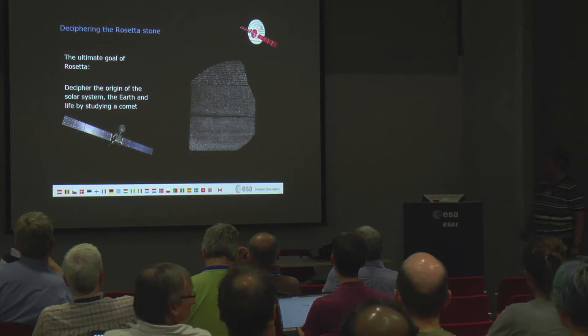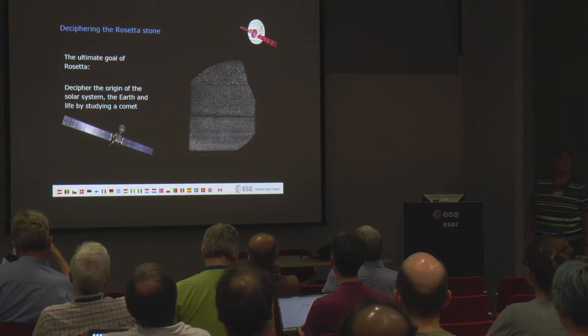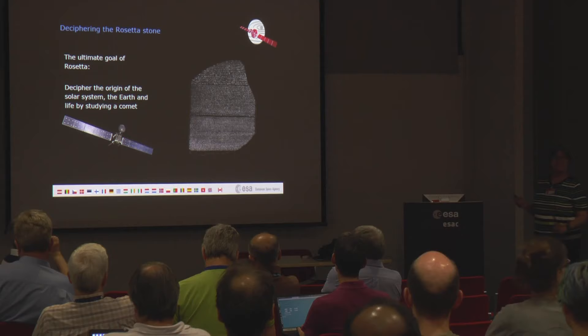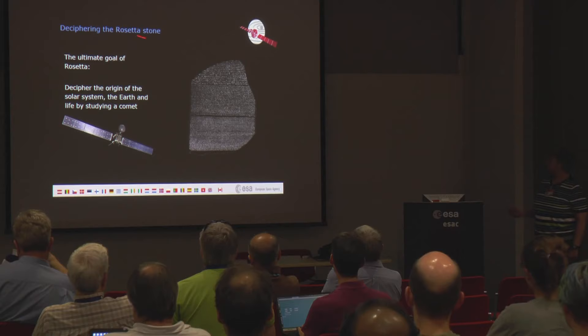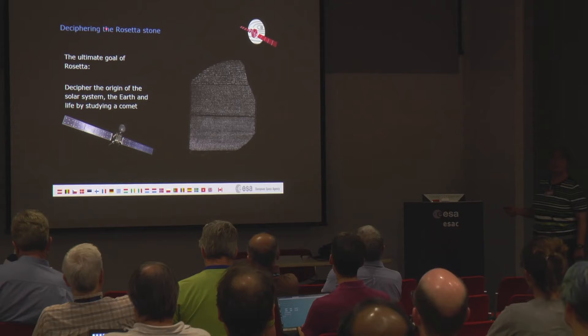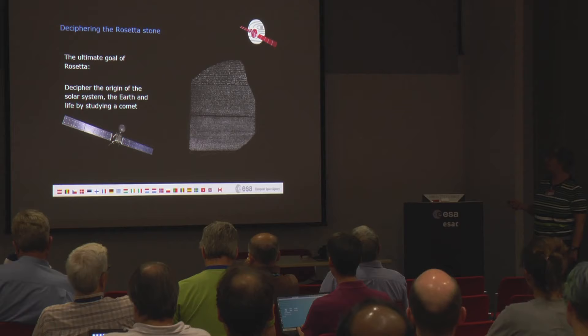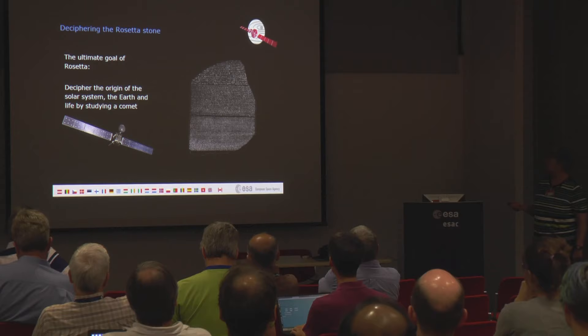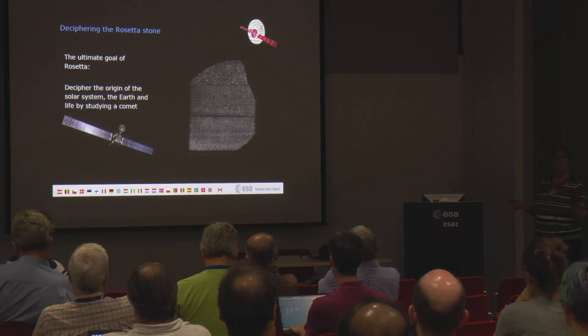Rosetta — what does the name stand for? It comes from this piece of rock with text in three languages: hieroglyphs, Egyptian demotic, and ordinary Greek — three times the same text. It's the first dictionary on Earth, and it helped to decipher hieroglyphs. Rosetta was chosen as the name for the mission because it should study a small piece of the solar system and decipher the origin of the solar system. So studying a four-kilometer body to find out everything about the solar system.